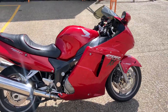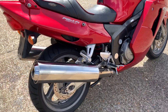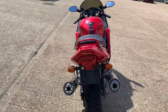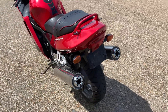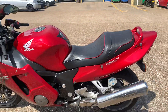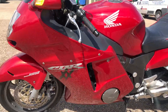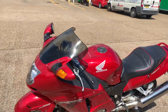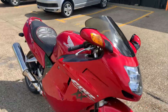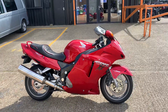Can't see any damage at all. Very, very nice overall condition — obviously it's not concourse, it isn't a brand new bike, but it is a very, very tidy example.